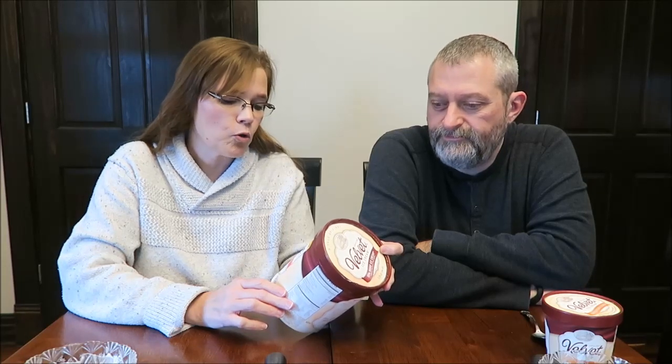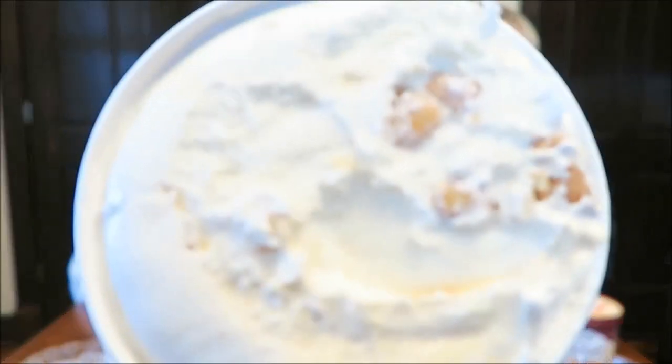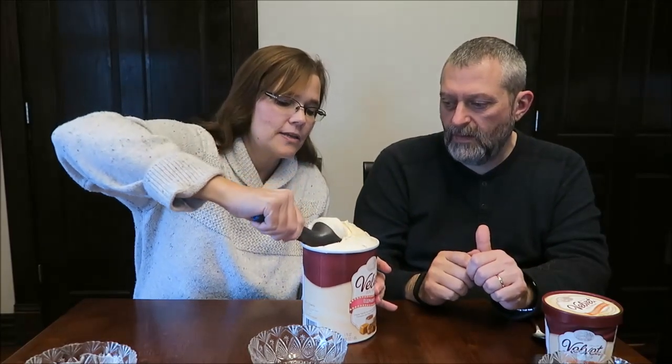This is the Elephant Ear. It's a State Fair flavor — creamy vanilla ice cream swirled with caramel sauce, cinnamon, and sugar-coated elephant ear pieces. There's nothing in there that sounds bad. There's some elephant ear pieces at the top, and it's got the vanilla ice cream as the base, so that'll be good because I like the vanilla anyway.